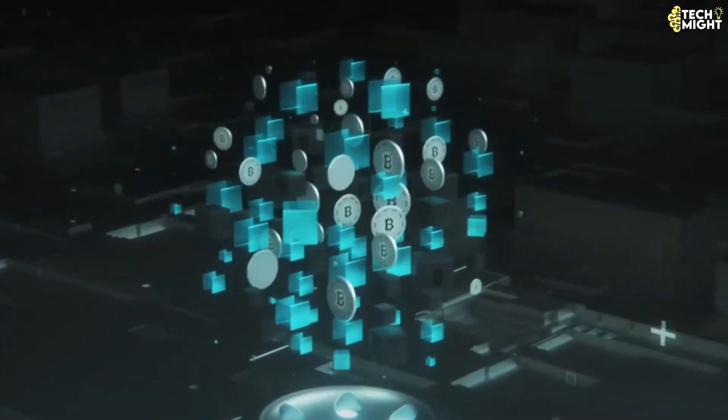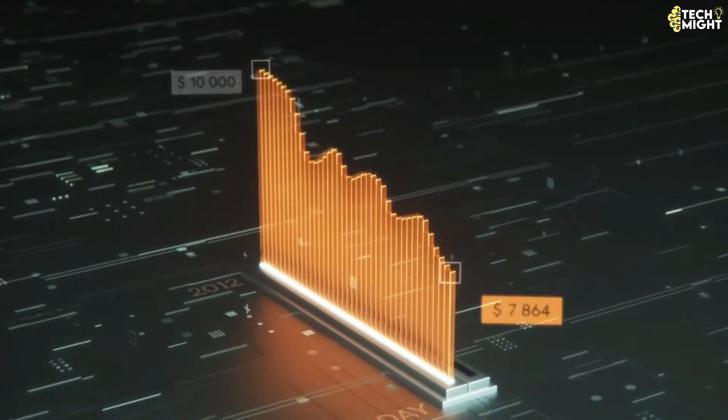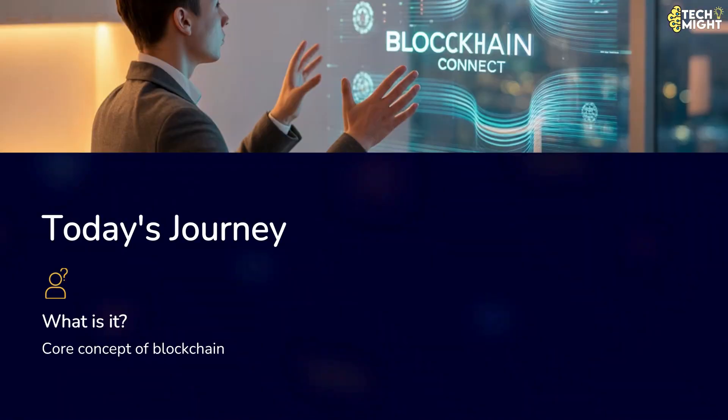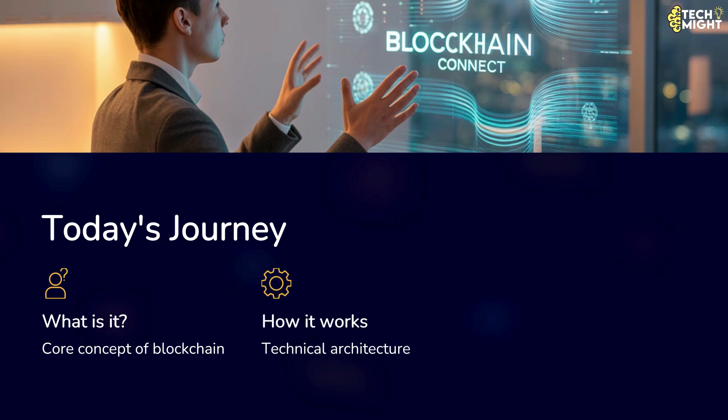So, what exactly is blockchain? How does it work? Is it only about Bitcoin, or is there more to it? From its core concept and history to how it works, where it's used, and what its pros and cons are, we are covering it all in today's video.